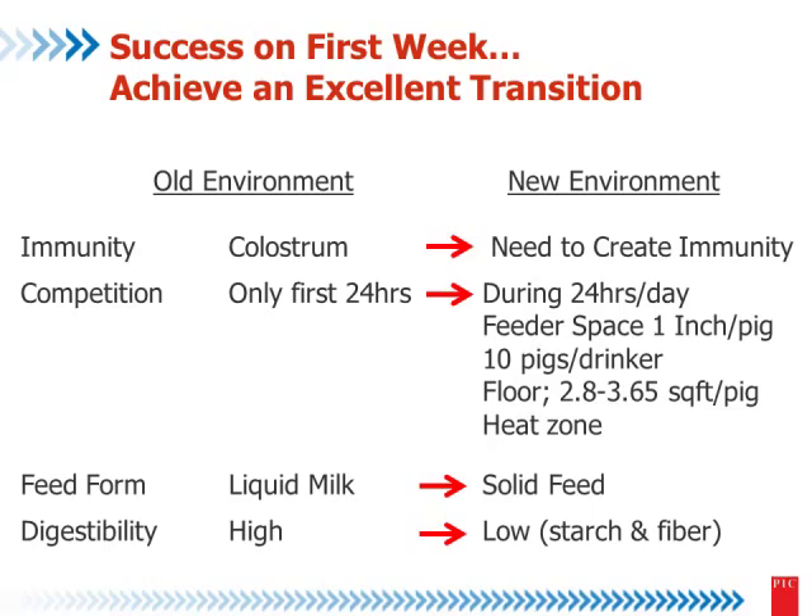They compete only on the first day when they're born — after that they have one teat per pig — but now they are competing in 24 hours. We are also changing the feed form from liquid to solid at the end of digestibility. We want to save some money on feed and on hips too. That is the reason we want to move the pigs here.